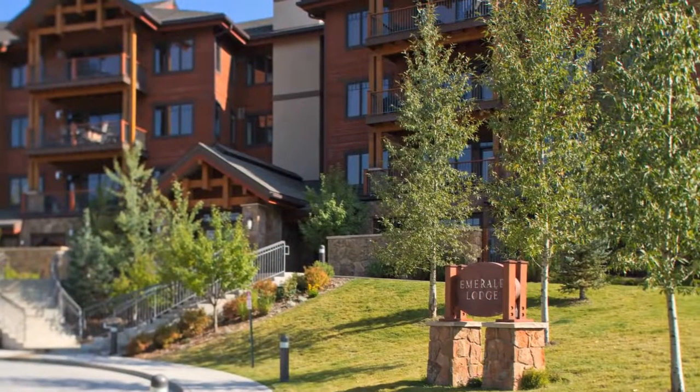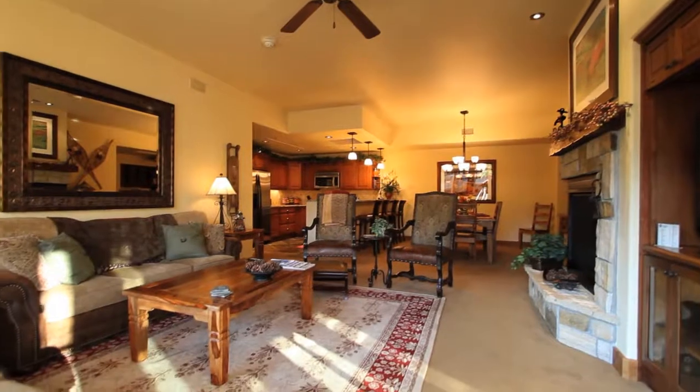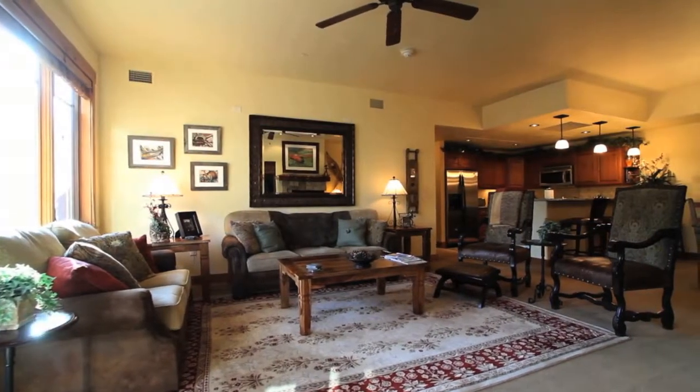Now, imagine making these vacations a tradition by owning this wonderful 4-bedroom condo in Emerald Lodge. This well-appointed unit comes completely furnished. So, just pack your bags — it's ready!